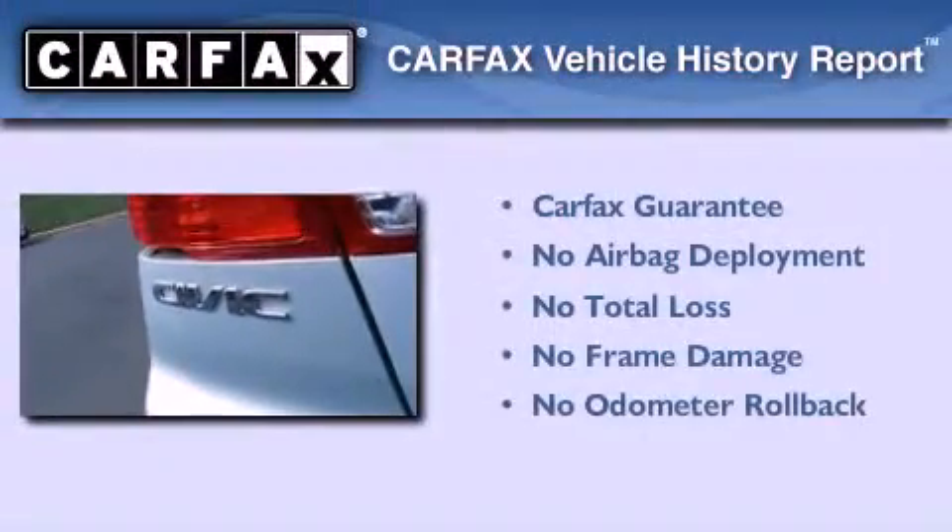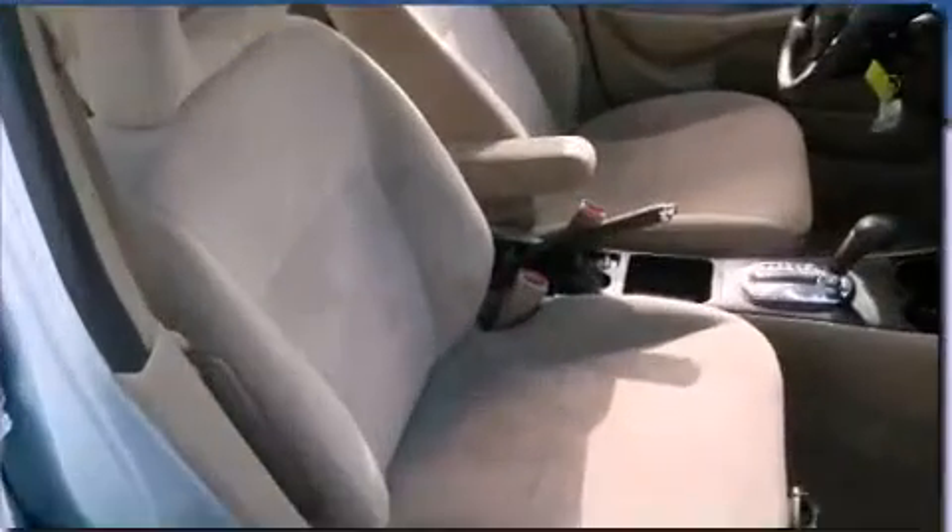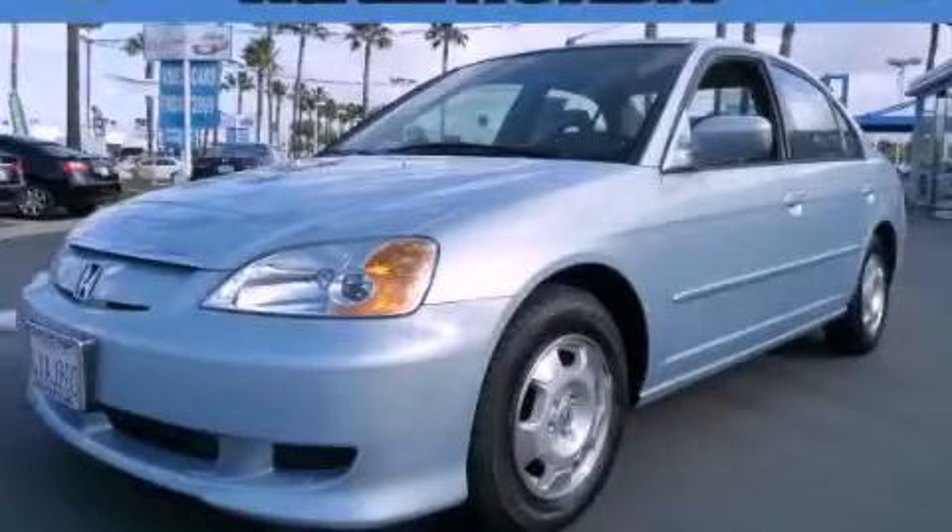Not to mention that this Honda qualifies for the Carfax buy-back guarantee. This automobile won't last long at this price. Call and arrange a test drive now.